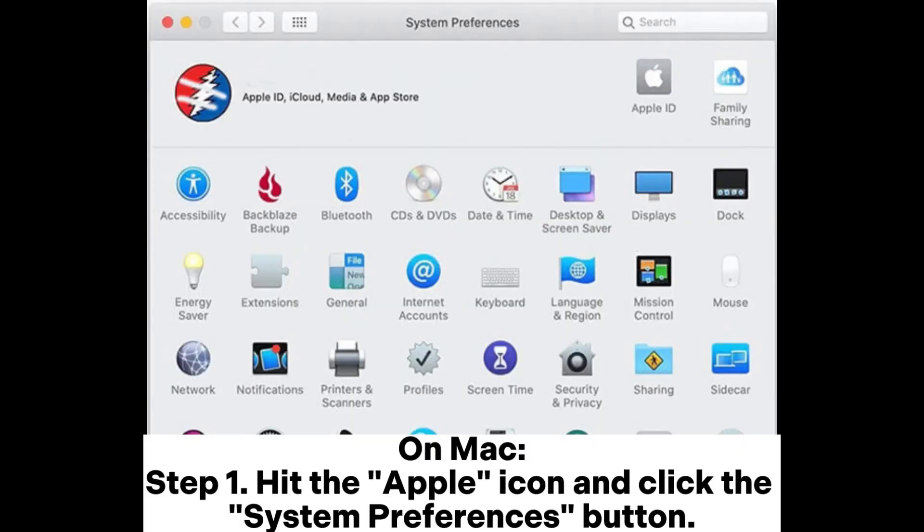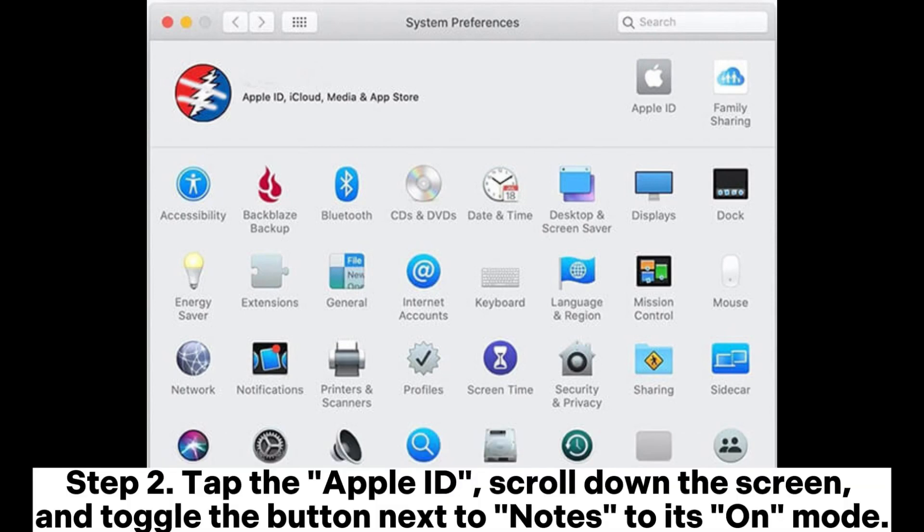On Mac, Step 1: Hit the Apple icon and click the System Preferences button. Step 2: Tap the Apple ID, scroll down the screen, and toggle the button next to Notes to its on mode.